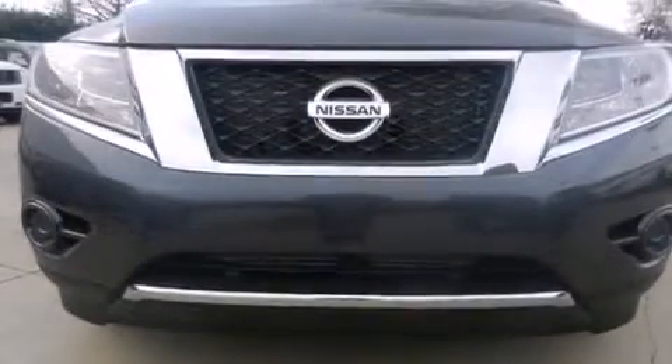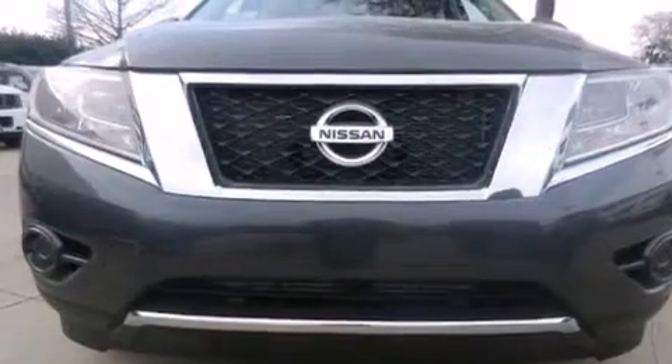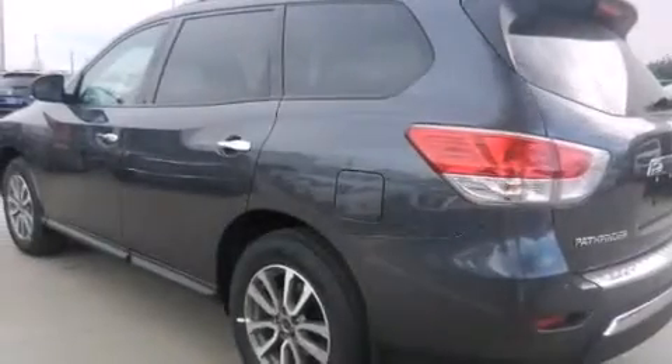Features include Nissan's Intelligent Key Entry and Ignition Systems, a multi-length rear suspension, 18-inch alloy wheels, a leather-wrapped shift knob, and 12-volt power outlets.